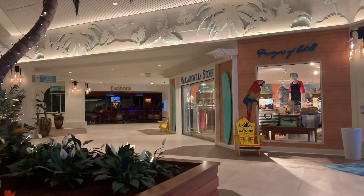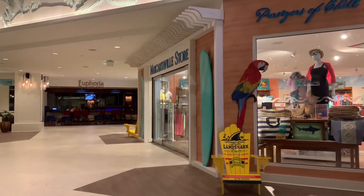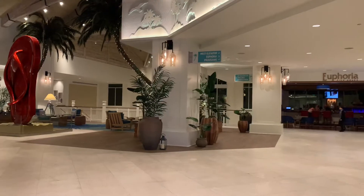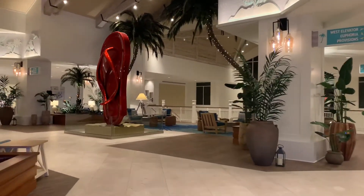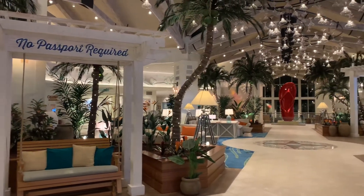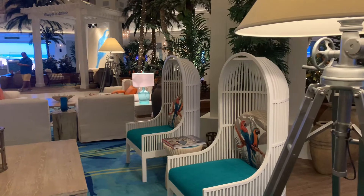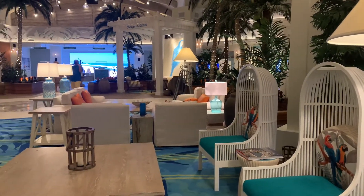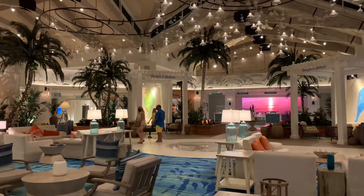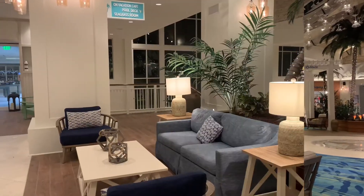Also located in the lobby is the Margaritaville store — be sure to stop by for all your sundry needs as well as any merchandise and souvenirs. Right past the store you'll run into Euphoria, which is the bar and restaurant, open for breakfast, lunch, and dinner, with additional entertainment at night in the bar. The main lobby is the perfect place to relax and unwind — this comfy space has vacation vibes all day and all night. Margaritaville Orlando's main lobby even features a chandelier made of margarita glasses.